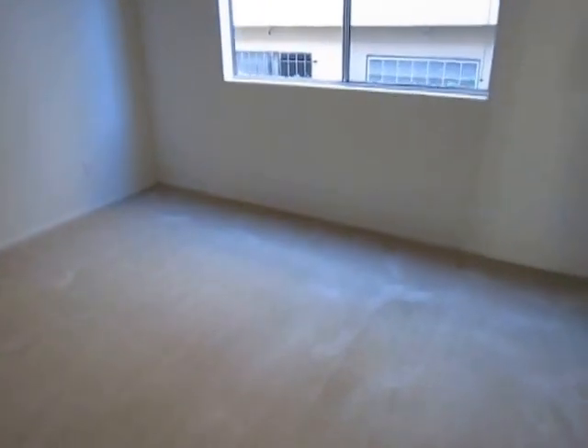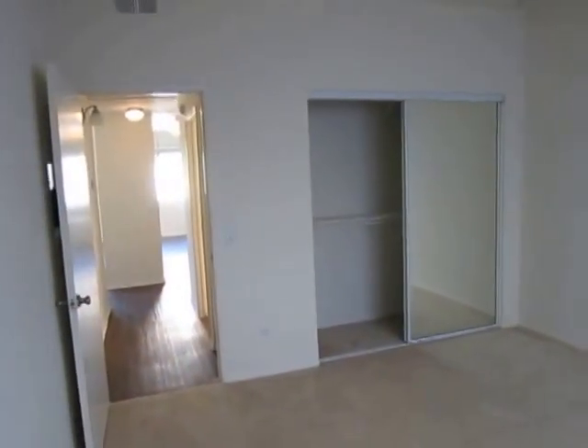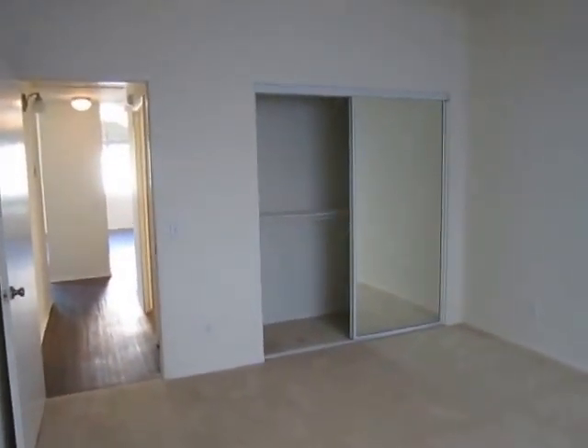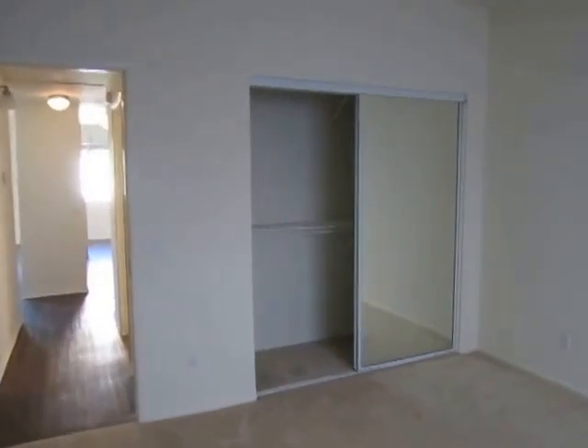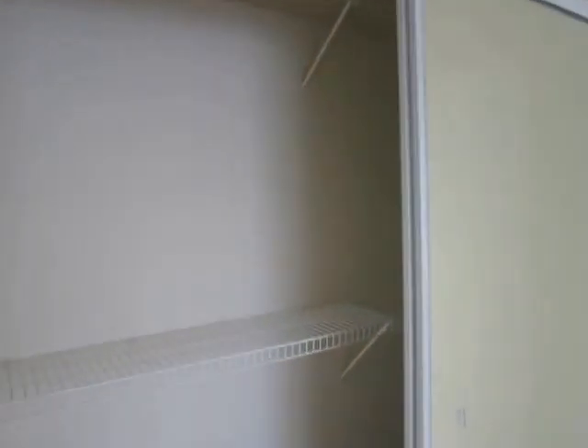Making our way now into the first of the two bedrooms. Both of the bedrooms have carpet. They're great size and both get plenty of natural lighting. This bedroom has a spacious closet with built-in shelving and sliding mirrored glass doors.